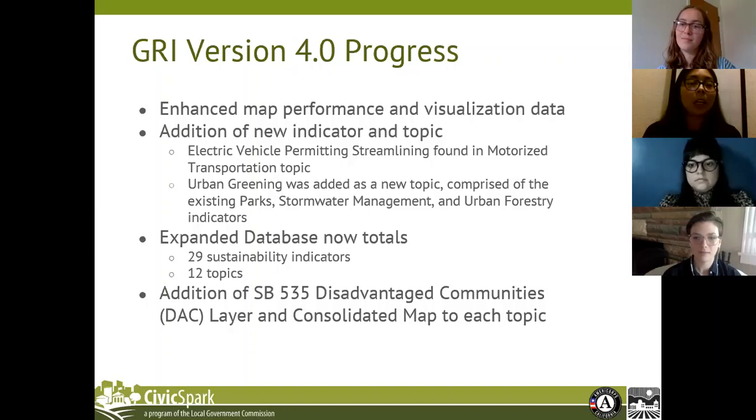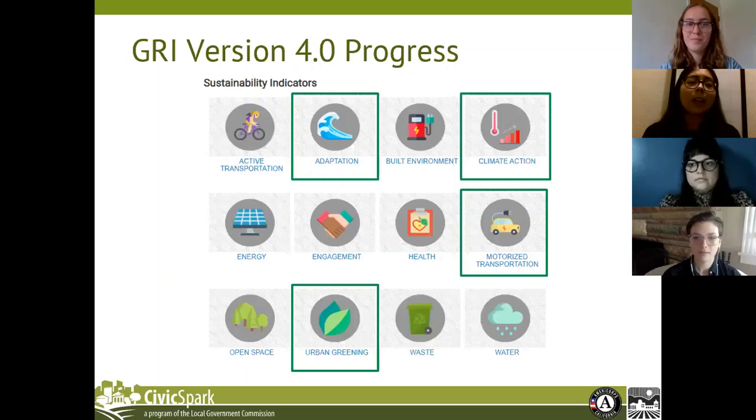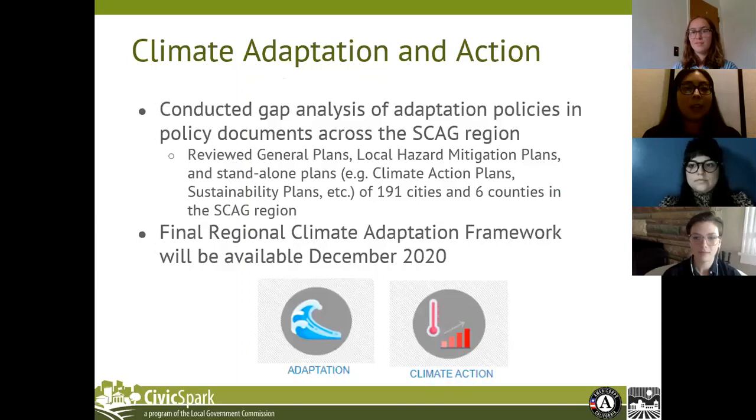The topics updated with version 4.0 are adaptation, climate action, and motorized transportation, along with the addition of the new urban greening topic. The first update was updating data within the adaptation and climate action topics. The data came from a gap analysis we conducted of adaptation policies within local policy and planning documents across the SCAG region. For this gap analysis, we combed through the websites of cities and counties and reviewed all available general plans, local hazard mitigation plans, and standalone plans such as climate action plans and sustainability plans, for all 191 cities and six counties in the SCAG region.